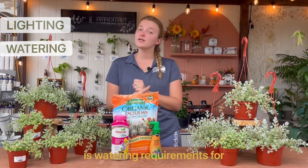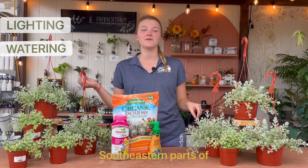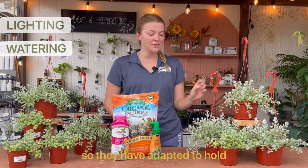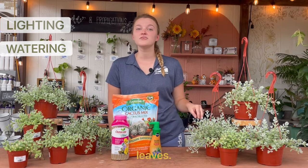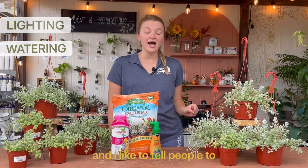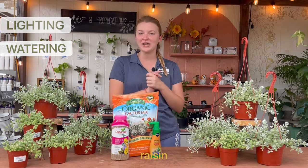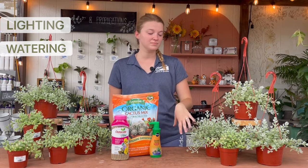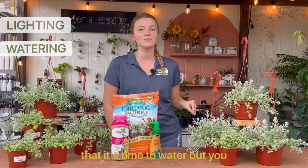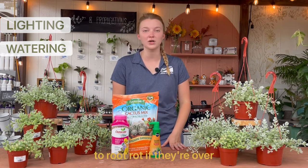The next thing we'll talk about is watering requirements. Since they are from the southern, southeastern parts of Africa where they grow on cliffs, they do not get a lot of rain. They have adapted to hold water in their leaves, meaning they do not need a ton of water — they are very drought tolerant. I like to tell people to wait until the leaves start to turn kind of pruney, wrinkly like a raisin. Waiting until several of the leaves on the vines are wrinkly is a good indicator that it's time to water. You shouldn't water sooner than that to avoid overwatering, as they can be prone to root rot if overwatered.